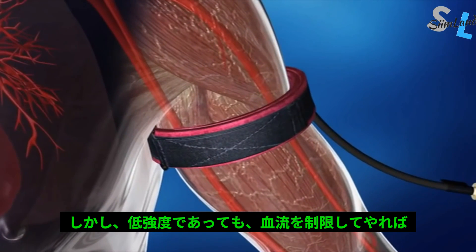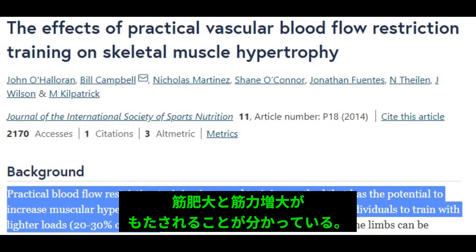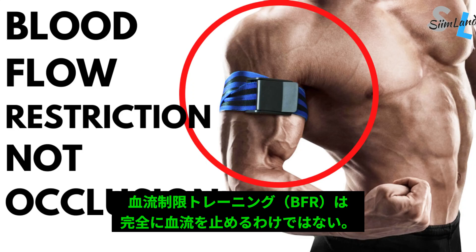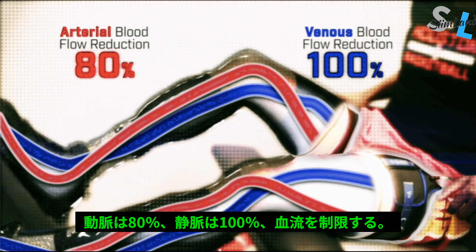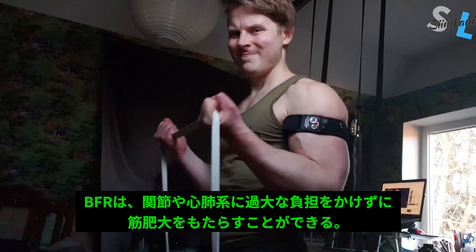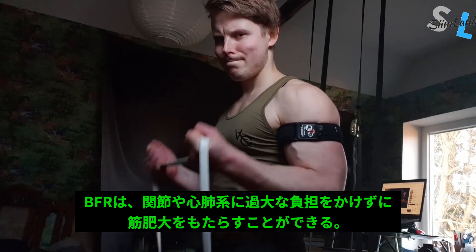BFR restricts blood flow to the target region and creates partial blood flow restriction. Research has found that moderate BFR combined with low-load resistance training enhances muscle hypertrophy and strength. BFR doesn't fully constrict blood flow into your muscles — the occlusion cuffs do it only partially and non-invasively. BFR creates partial inflow into the muscle and restricts venous outflow, giving your body an effective stimulus for muscle growth and maintenance without overloading the joints and cardiovascular system.